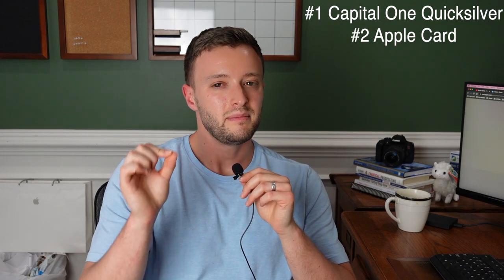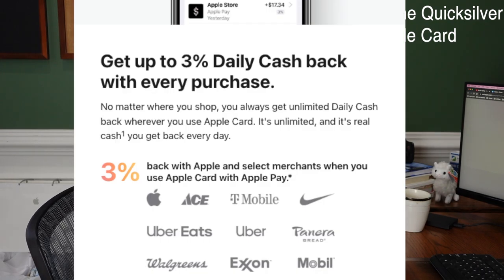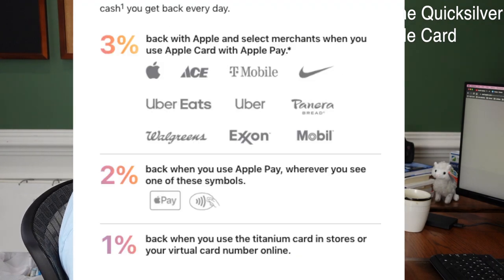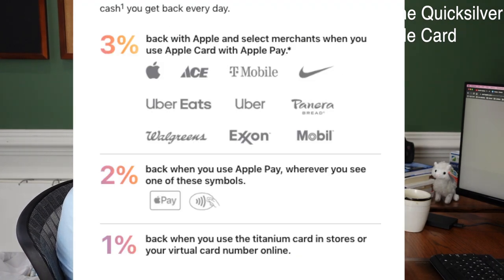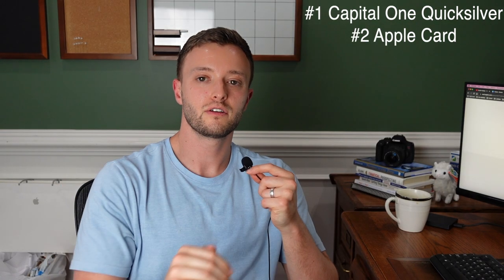The second credit card you can apply for is the Apple Credit Card. This is a perfect card for intermediate credit, meaning anywhere between a 650 to 700 credit score, which you should have at least four to six months after following the other rules. You can get daily 3% cash back on pretty much every Apple product, including Nike, T-Mobile, Uber Eats, Exxon, Panera Bread, Walgreens, and more. You get 2% cash back when you use Apple Pay, and 1% cash back when you use the Titanium card in stores. It's an unsecured credit card with no annual fee that you can keep for the rest of your life.